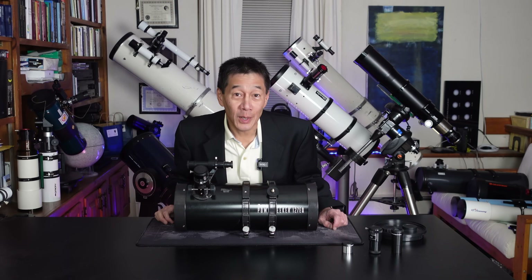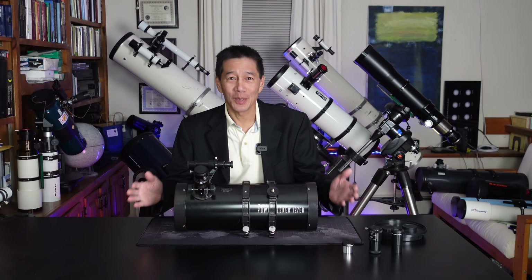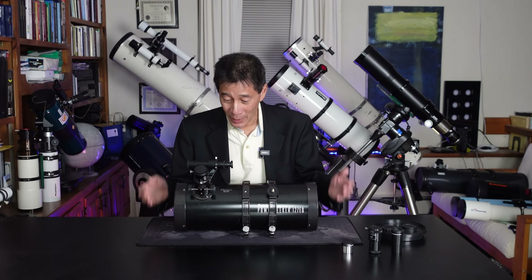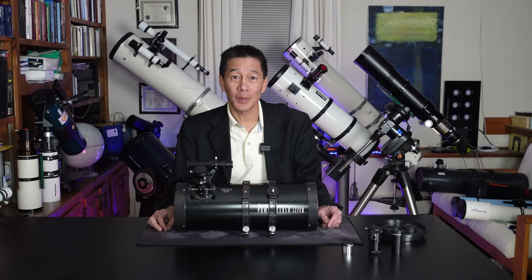Hello, and welcome back to the channel. Today we're going to be taking a look at what is probably the most hated telescope on the market today. It could only be the Celestron PowerSeeker 127EQ.